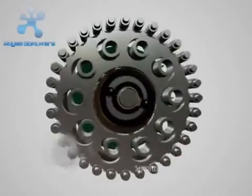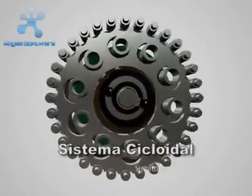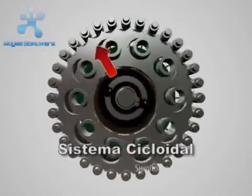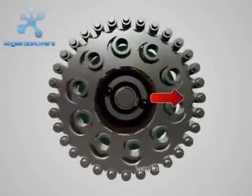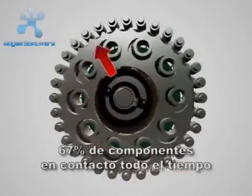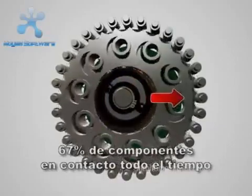The Cyclo system transmits torque through its revolutionary eccentric cam and cyclo-disc design. The key to Cyclo's matchless performance and reliability is that 67% of the reduction components are in contact at all times.